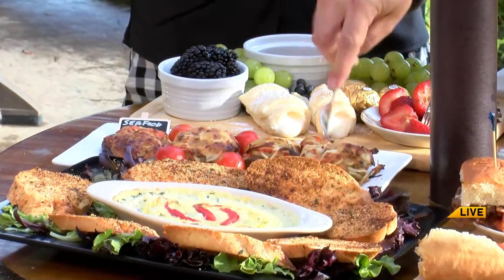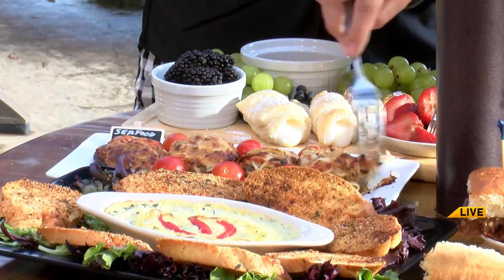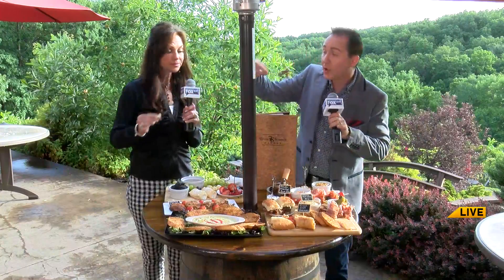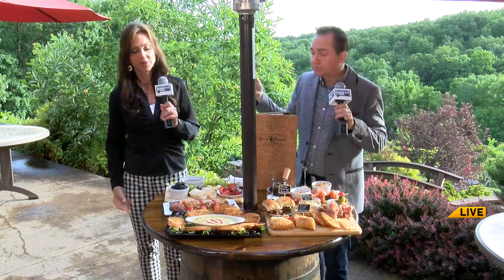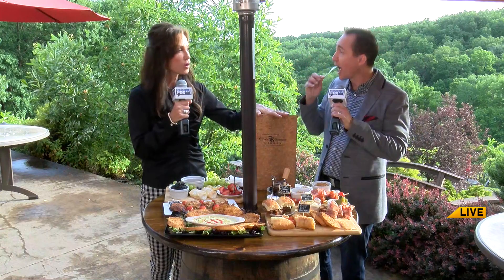We've got some forks. I'm cutting into it. Oh, my goodness, this artichoke dip is so great. It's got just a little bit of spice to it. Guys, we are getting a sneak peek at what is coming in the fall, so we're so lucky. They have a beautiful menu here.